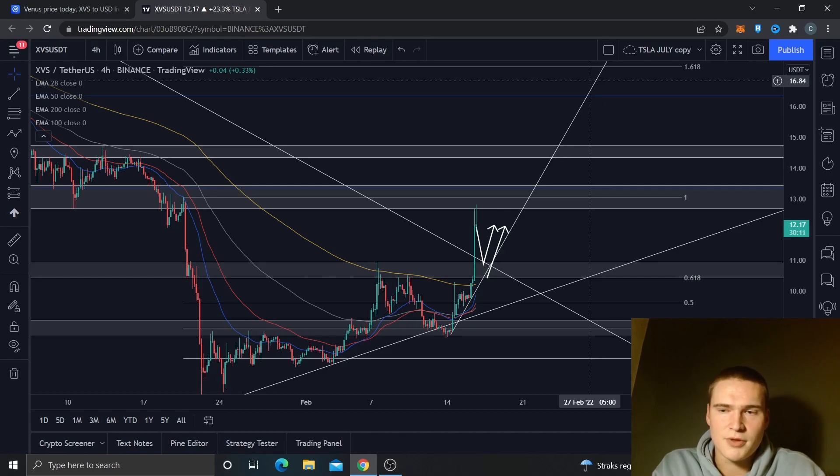That's both scenarios from that consolidation, but that's a bit too far in the future. That's basically my analysis on Venus — XVS. If you have any questions about the analysis, please let me know down in the comments and I'll make sure to respond as soon as possible. Thank you all for watching and listening, and I hope to see you all in my next video.